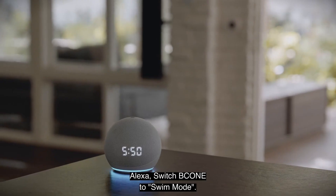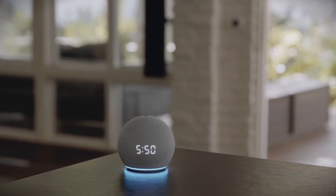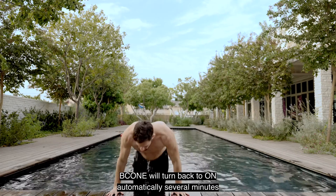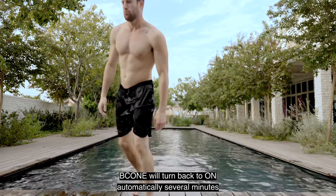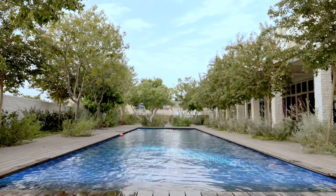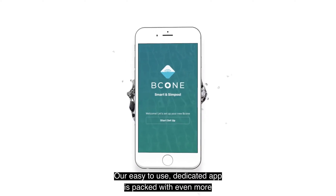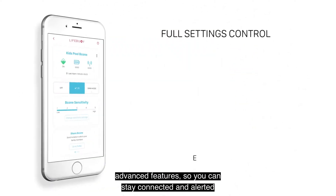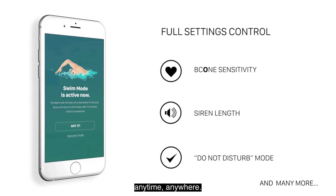Alexa, switch B-Cone to swim mode. Okay. B-Cone will turn back to on automatically several minutes after the pool has been vacated. Our easy-to-use dedicated app is packed with even more advanced features, so you can stay connected and alerted anytime, anywhere.